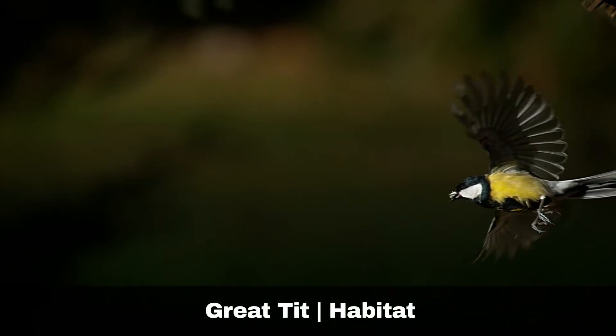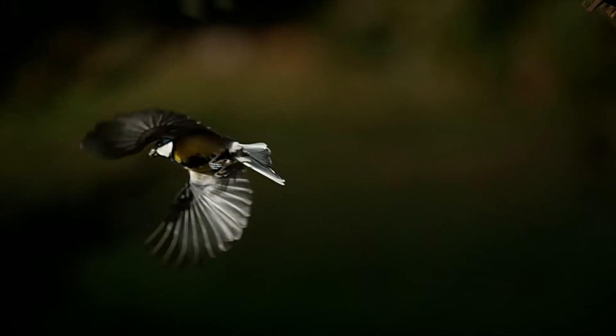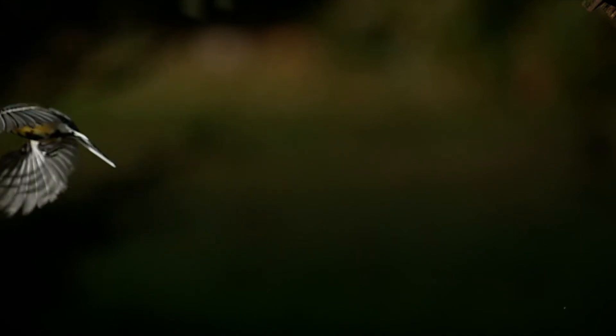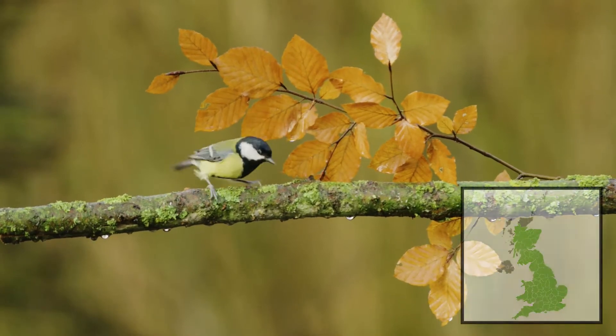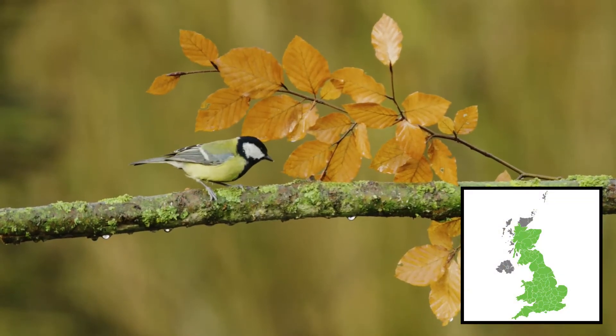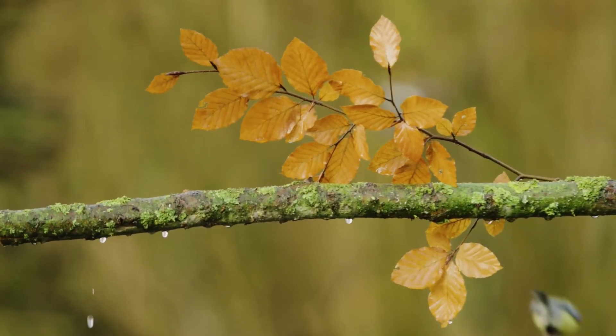Great tits can be found across the UK, the only exceptions being on higher ground and treeless areas, either through human activity or in moorland areas. The densest populations are in lowland wooded areas, particularly in England and Wales, their favoured habitat being broadleaf woodlands.